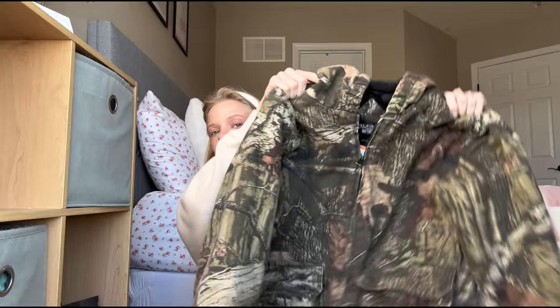Now I'm home and I changed into a comfier outfit, so let's go through everything that I got these past two days thrifting. We'll start with what I got yesterday. At Savers, I got this camo jacket — it's almost like cropped, not exactly cropped but it's not super long or super oversized. It fits really well and this was $5.79 from Savers.